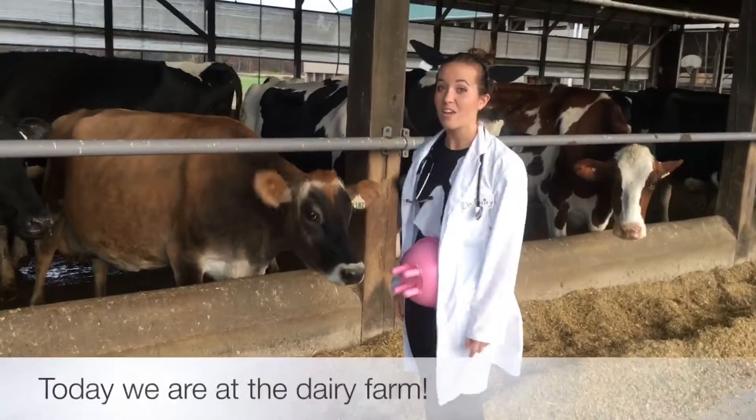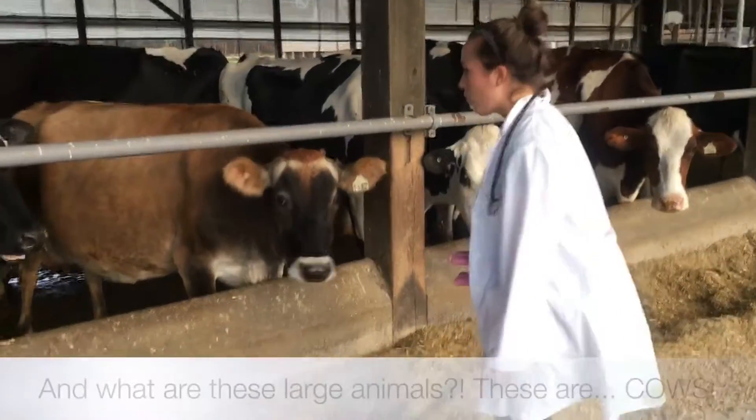Hi everyone, Dr. Daisy here. Today we are at the Dairy Farm. And what are these large animals?